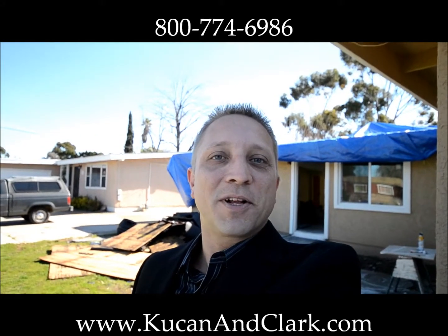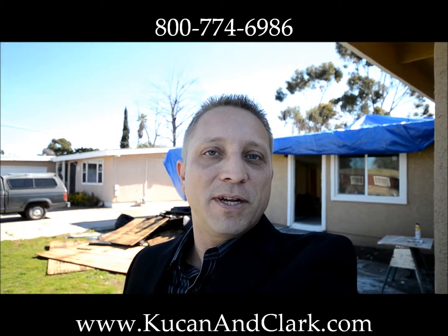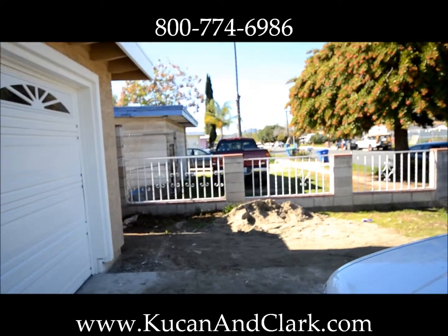Hey, welcome back. This is Darrell Kucan with Kucan & Clark Partners, coming in on day 33 here on Naronka Avenue in El Cajon. Just to give you a little perspective of what we're doing here.